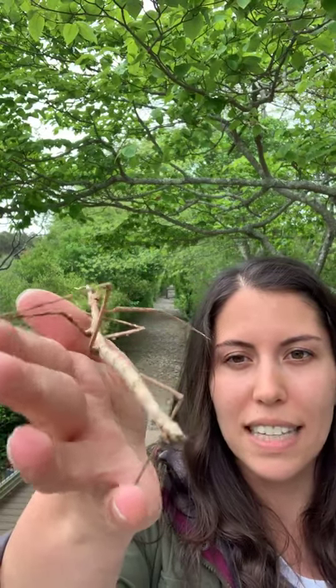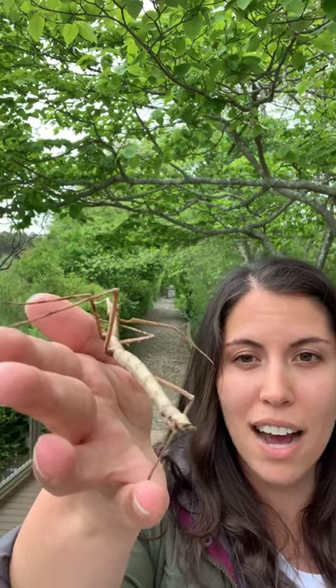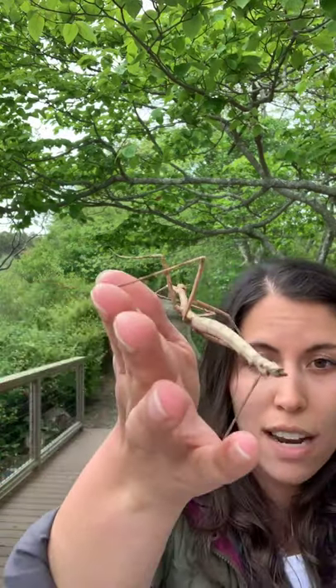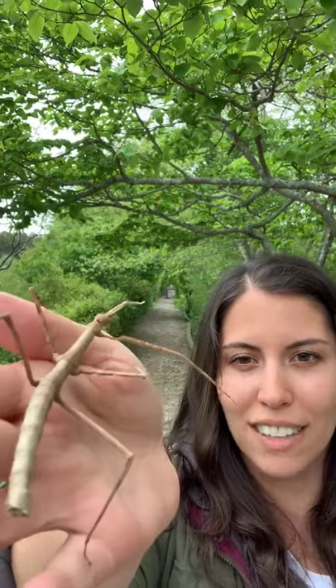These Indian walking sticks will actually sway in the wind and act like a stick that's blowing in the breeze. If there were a predator around, they would put all of their limbs out straight or down to the side and fall to the ground like a stick. So they are more than camouflaging - they are using mimicry, which is really cool.